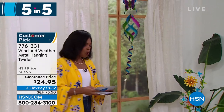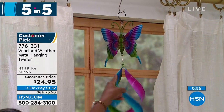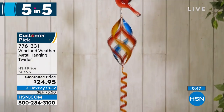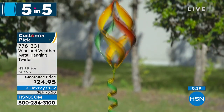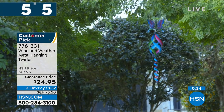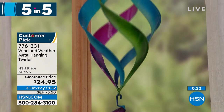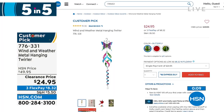Moving on — look at this spinner. It can only be Wind and Weather. This is the metal hanging and twirling spinner. You're seeing it in the butterfly, but we also have it with a beautiful hummingbird at the top or a cardinal. Isn't it mesmerizing when the wind blows? You have this outside and when you get a little bit of wind it's just stunning, bringing ambiance to your outdoors. It's 42.5 inches from top to bottom, weighs less than a pound, and it's on clearance at half price. Item number 776-331. Remember either the butterfly — most limited — or the hummingbird, or the cardinal.